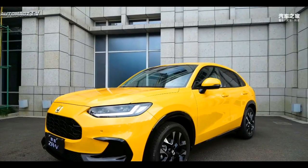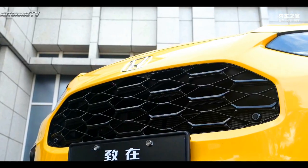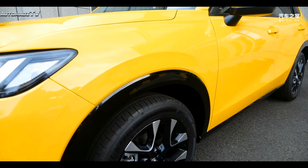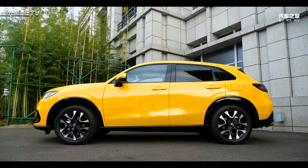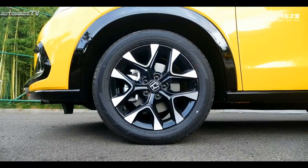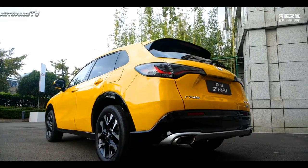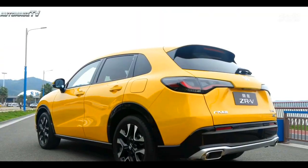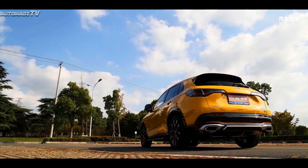Honda's all-new compact SUV, the ZR-V, has been officially announced. In terms of appearance, the new car adopts an overall design very similar to the U.S. version of the HR-V. The new-style hexagonal front grille is quite eye-catching, and the interior is integrated with a honeycomb grille. There is also an L-shaped light strip which will have a good visual effect after lighting.